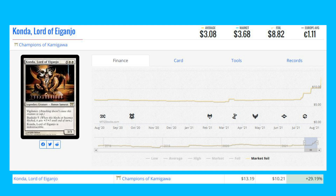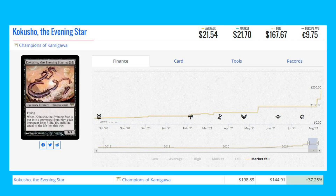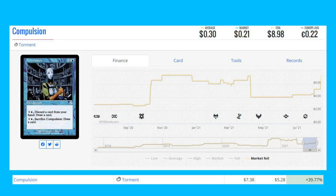Konda, Lord of Eiganjo from Champions of Kamigawa is up 29.19% from $10.21 to $13.19. Blaze — a Seventh Edition foil — is up 35.65% from $22.78 to $30.90. Kokusho, the Evening Star — original Champions of Kamigawa printing — is up 37.25% from $144.91 to $199.